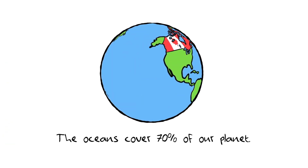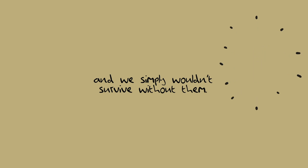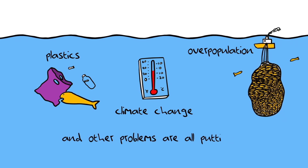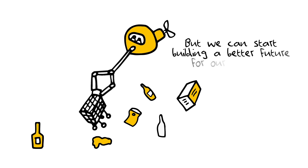The oceans cover 70% of our planet. It's where life started and we simply wouldn't survive without them. Plastics, climate change, overpopulation, and other problems are all putting our oceans at risk, but we can start building a better future.